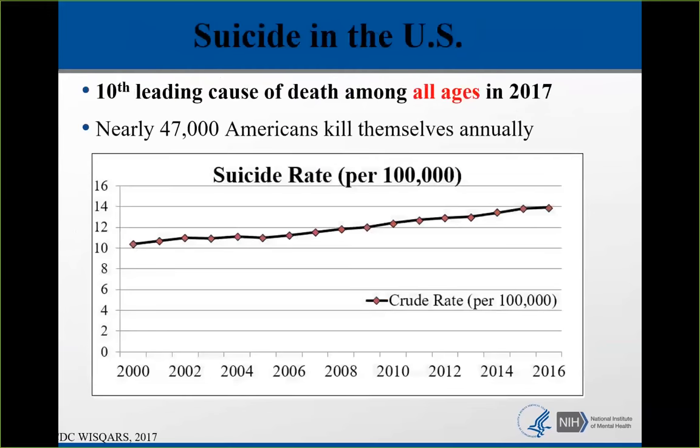In the United States, suicide is the 10th leading cause of death among all ages. The most recent data we have is from 2017. Nearly 47,000 Americans kill themselves every year. Looking at the graph of the suicide rate over time, we really have not been able to make a dent in it in over 60 years.